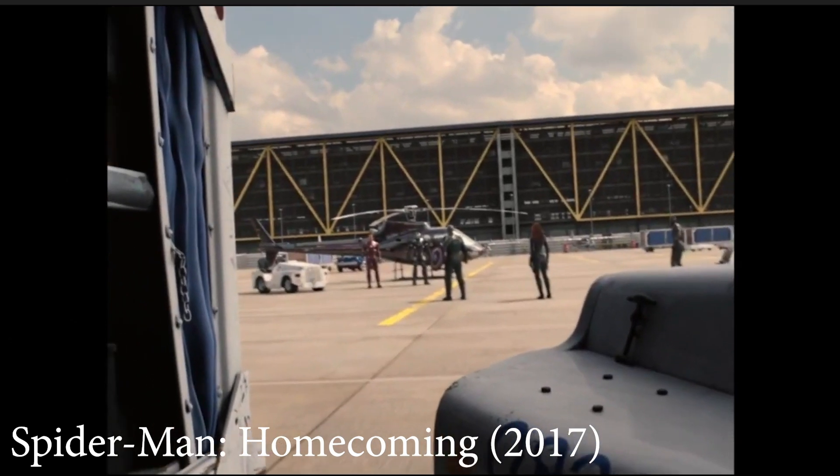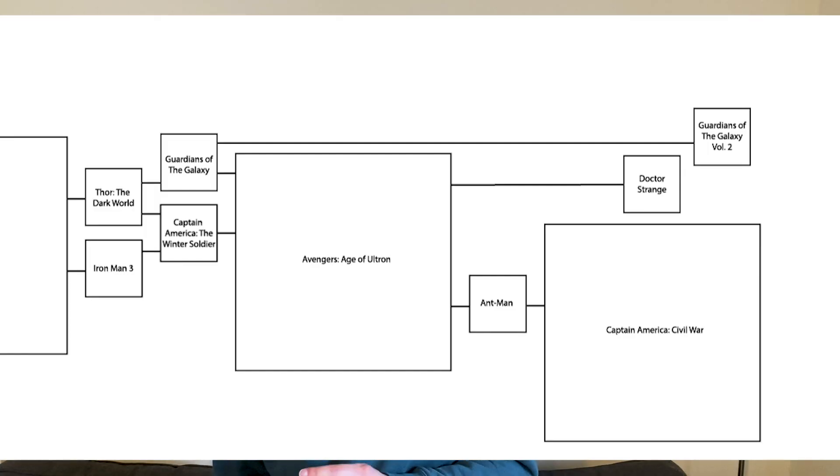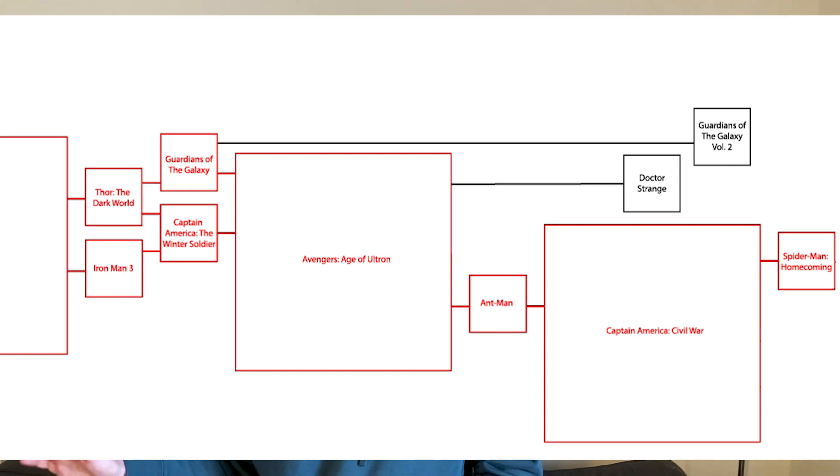Spider-Man: Homecoming. This film does not reference Doctor Strange or Guardians of the Galaxy Vol. 2. It follows directly from Captain America: Civil War, even including a crossover scene with it. This movie needs to be watched after Captain America: Civil War, and that knocks out all the other previous movies as well.